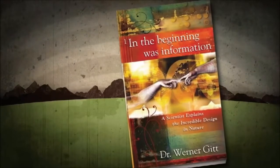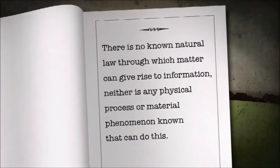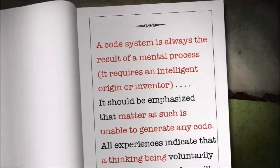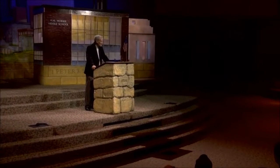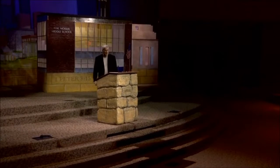We've never seen matter produce one bit of brand new information that never previously existed — not even one bit. An information scientist, Dr. Werner Gitt from Germany, wrote a book called 'In the Beginning Was Information.' He makes these statements: there is no known natural law through which matter can give rise to information. And he says a code system — in other words, a language — is always the result of a mental process; it requires an intelligent origin or inventor. DNA is a language system and an information system. It could not have come about from matter on its own. It's absolutely impossible.